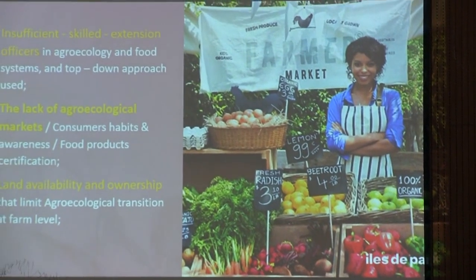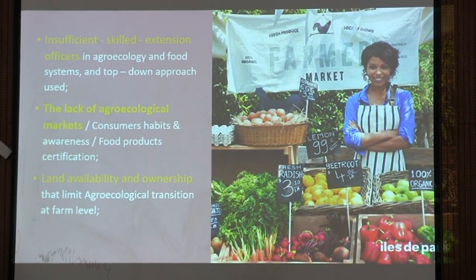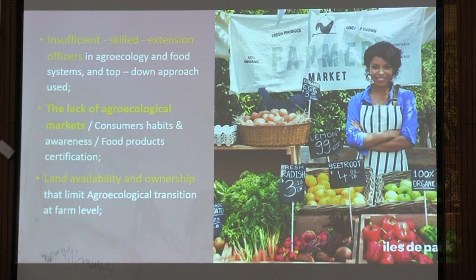Another challenge is the government extension officers — there are very few of them. In Tanzania, we have one extension officer supervising one, two, or three villages — you can imagine one person supporting thousands of farmers, which is impossible. And most of them have a conventional agriculture background and don't really have skills in agroecological transition. How did we mitigate it? In all 18 villages, we did a capacity-building process with these extension officers, making them a real part of the project. At the beginning most of them were reluctant about this approach, but most of them are now more engaged in agroecological transition.